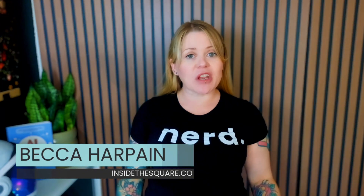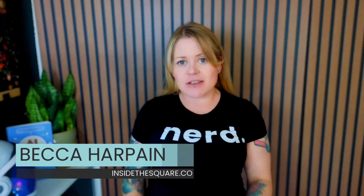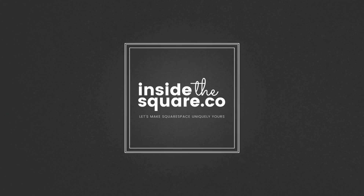I'm Becca from Inside the Square. Underneath this video you'll find a list of chapters in case you want to skip ahead to any important parts, but I'll be sharing my favorite tips for making sure that Squarespace looks good on smaller screens. Let's get started.